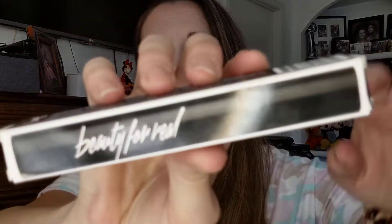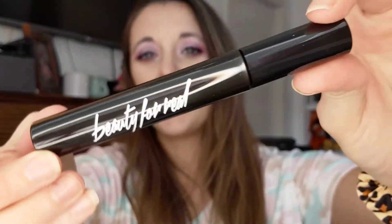Beauty For Real High Def Volumizing Mascara. I'm excited! I need to go through my mascara drawer because it's getting pretty full — I can't fit anything else in it. I'm going to do something I normally don't do and I'm not going to open it, because I have like four or five I recently opened. Maybe it'll last longer.